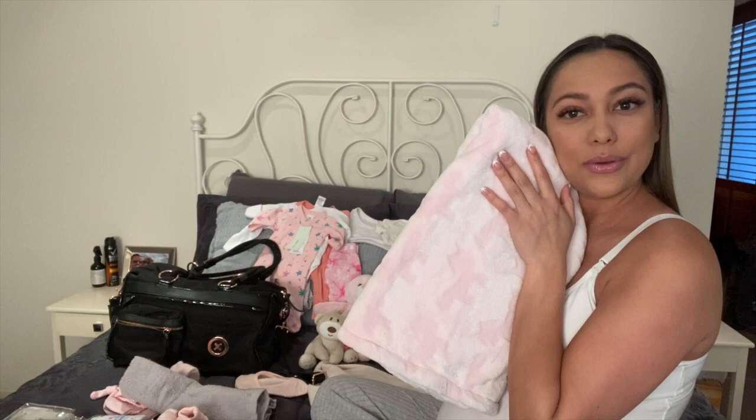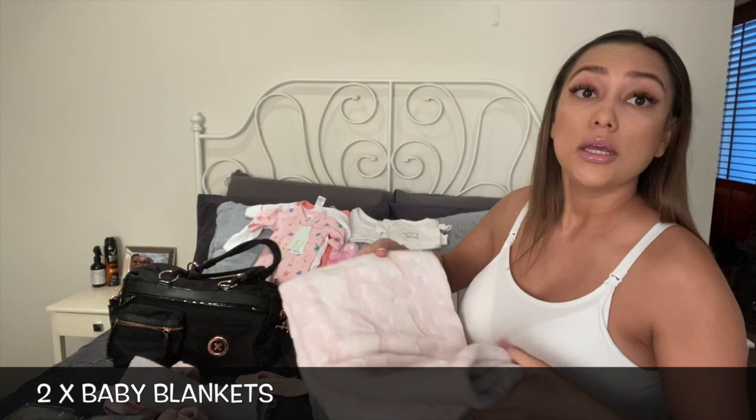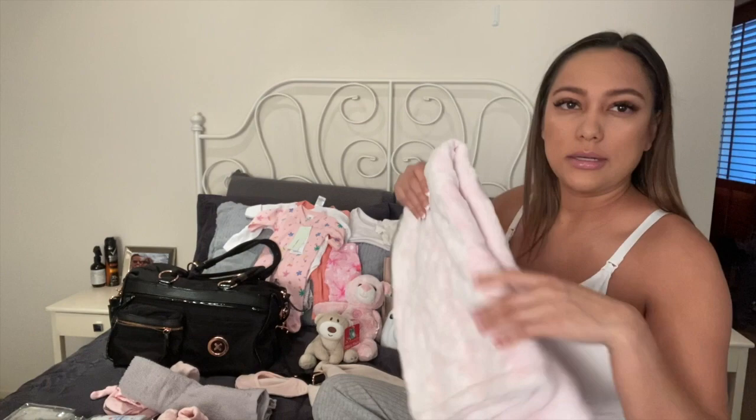I'm going to start with a blanket — we bought this pink fluffy one from Baby Bunting that we can wrap bubs in. We also have a knitted one which I've popped in another bag, and that one will be for when we actually snuggle bubs. This lighter one is for if we want to cuddle her or keep her close.